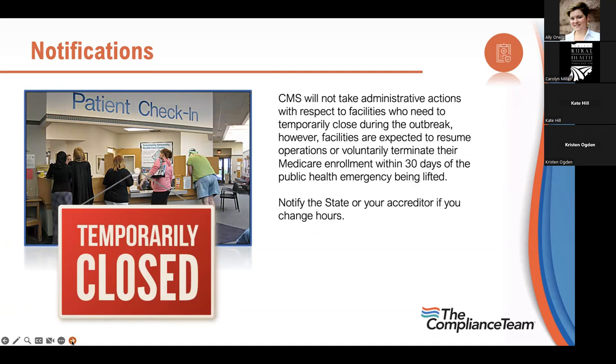During COVID, CMS could not take administrative actions with respect to temporary closures, but you are expected to resume operations or voluntarily terminate your number within 30 days of the public health emergency being lifted. If you've changed your hours as a result of COVID, make sure you notify the state of your new hours — whether you're now closed on Fridays or whatever the case may be — just make sure you're in compliance.